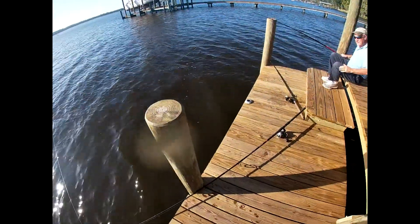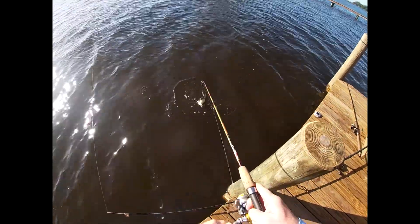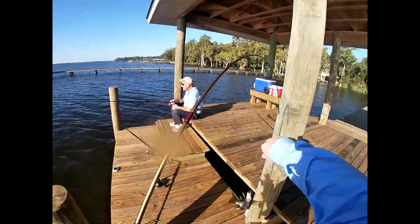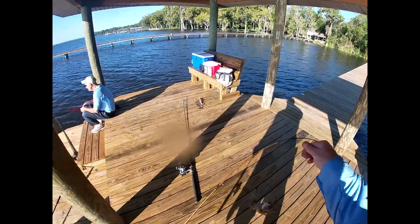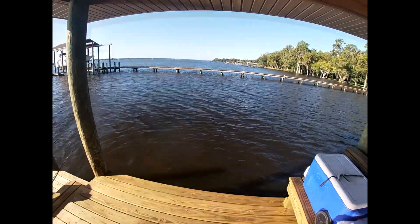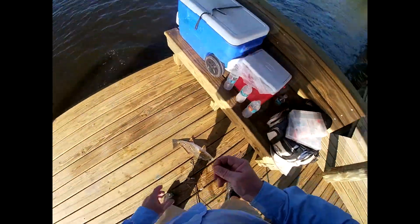Little lucky's rod bent over — look what this is! Little lucky got a brim. That's what I like about out here, you don't know what you're gonna get. We've got a red on one rod and a brim on the other. That's a good brim.